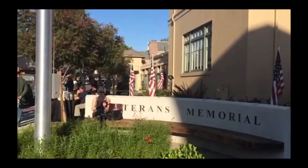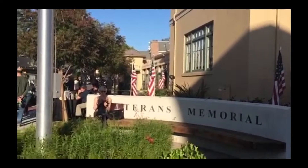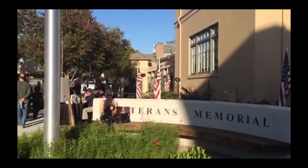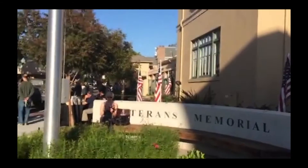Periscope - don't forget you can tap the screen to put hearts and also swipe left to share with your friends. I'm Jeff Gillette, Public Information Coordinator for the Town of Danville, and as you can see I'm dressed a little bit differently than I was the last time we did a Periscope.